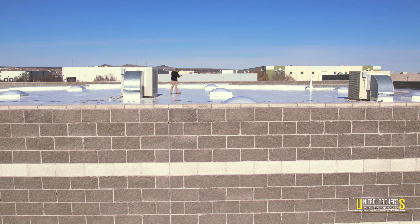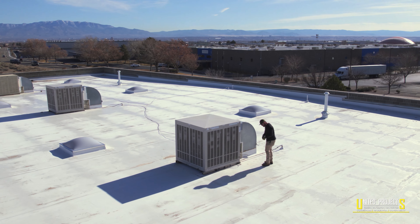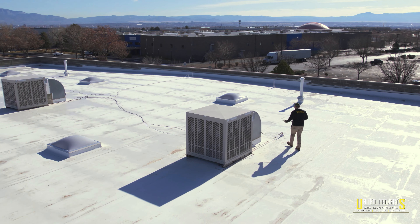Working with United Projects has just been great from the very beginning. First of all, they did a really thorough investigation of the roof and gave us some different options of what kind of roof we could put on there. They're just super trustworthy, and United Projects were there all along the way, helping us, guiding us through the process, and ultimately with a really good result.